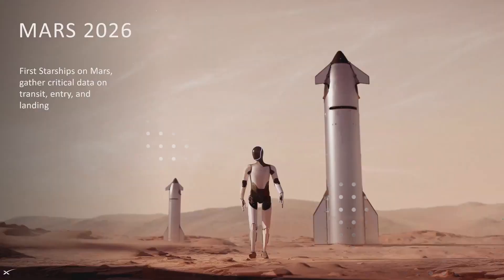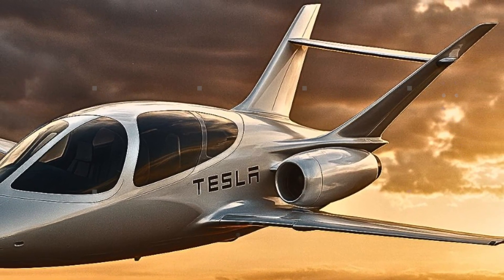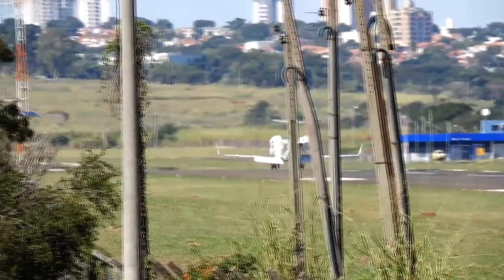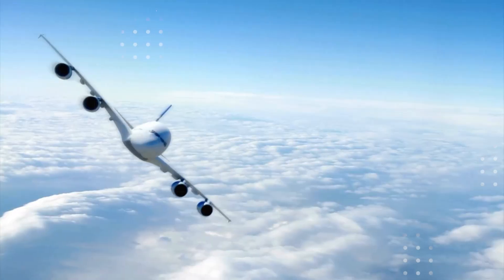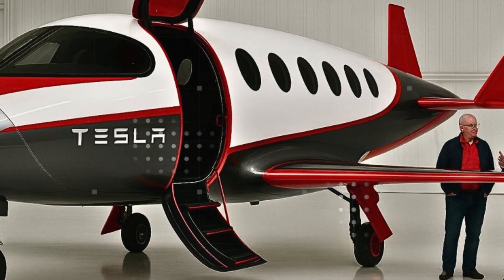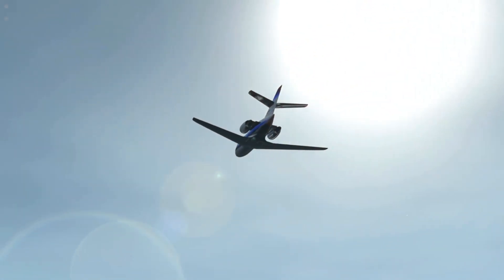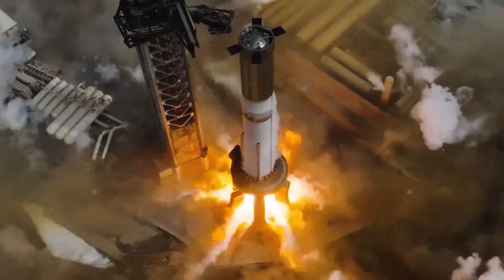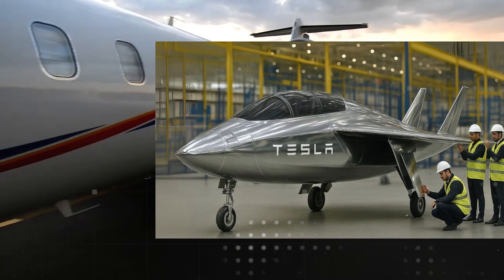The Texas Gigafactory will be the heart of this operation, promising to deliver 5,000 aircraft per year by 2028 — half of the entire global production forecast. Next comes Shanghai, supplying Asia and Oceania with 3,000 aircraft annually. Berlin will handle Europe with another 2,000 per year, and Mexico, starting in 2027, will add another 2,000 units to supply the Americas. Together, these factories form a production and distribution network covering almost the entire planet. This pace is driven by cutting-edge technologies with direct integration with SpaceX, bringing expertise in lightweight composites, large-scale production, and extreme testing — as if each plane already comes out with a rocket pedigree.